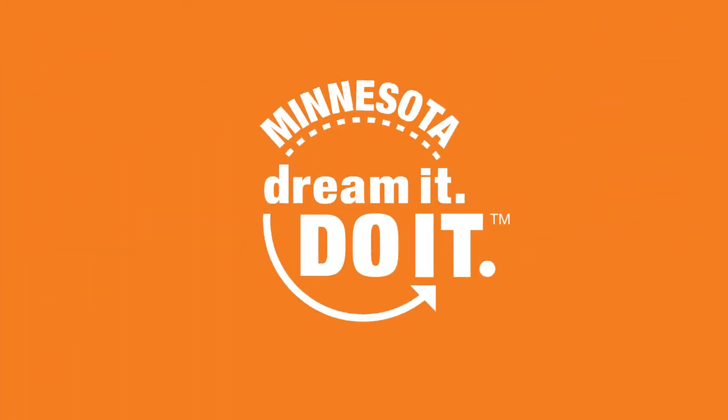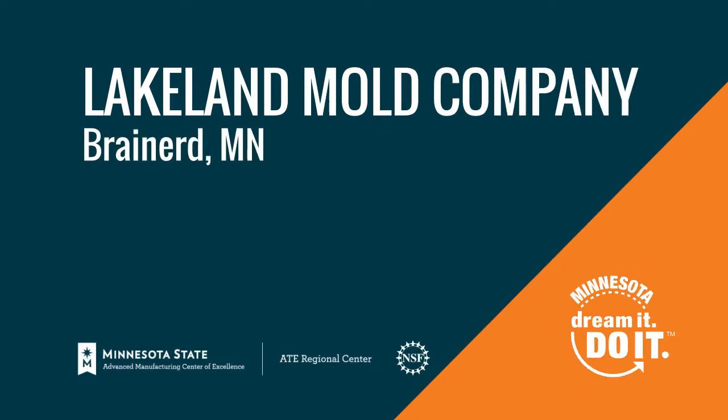This is a lifelong career for me because it's something that will always be needed. It's never going to go away. We're the biggest mold manufacturers in North America.